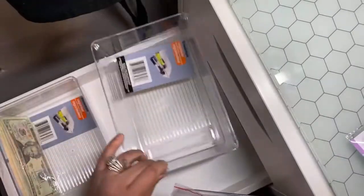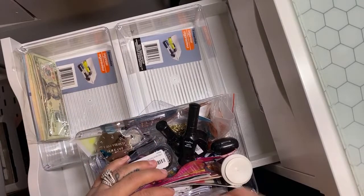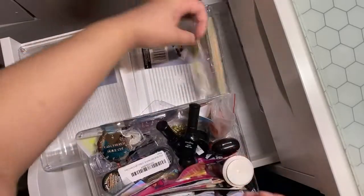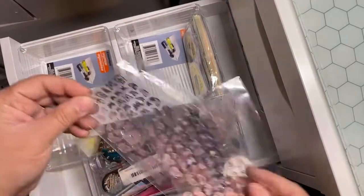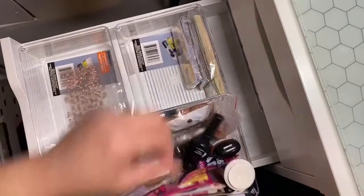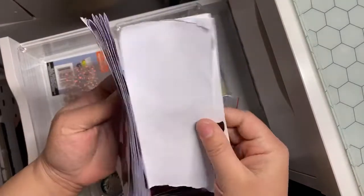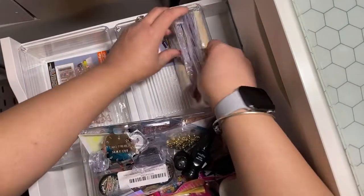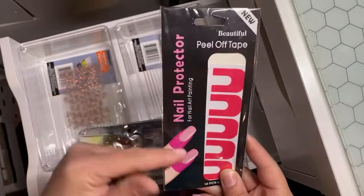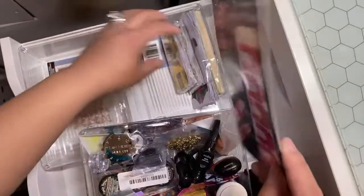Now let's take a look at this drawer — what we have here. I think I'll put my nail forms and stuff in here. Put the mummy here, like all my plastic stuff. These are butterflies. This is like nail art. More nail forms. These are more nail forms. These are the peel-off tape for your cuticles — in case you're doing some stamping or anything, that way you can just peel this off and you don't have to worry about it being on your skin.